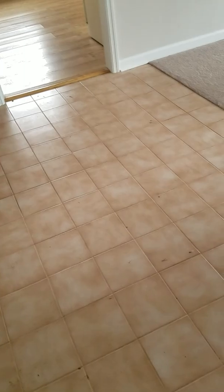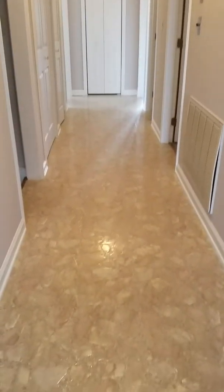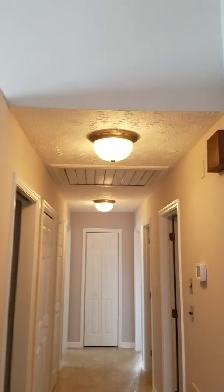I'm inside the house now. The entry has kind of a flesh-colored ceramic tile, and that is converting to linoleum down the hallway. We do not have popcorn ceilings, which is a good thing.